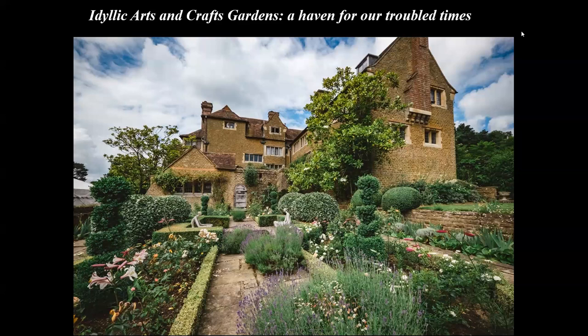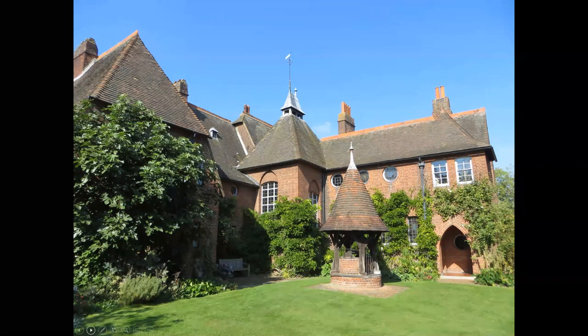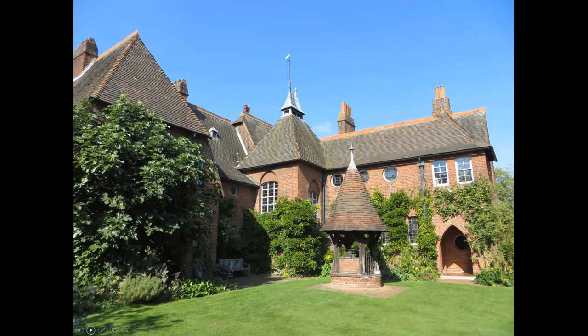This is probably Chinthurst, which we'll come back to later. I initially want to start by thinking about how the Arts and Crafts Garden came into being. The best place to start is William Morris, said to be the father of the Arts and Crafts movement. This is Red House, which sadly he only lived in for a short time. The weather vane says 1859, and he had to move out in 1865 for financial and health reasons.